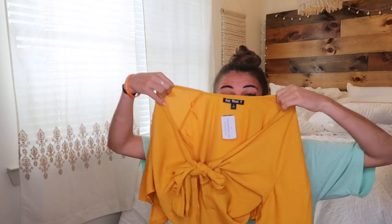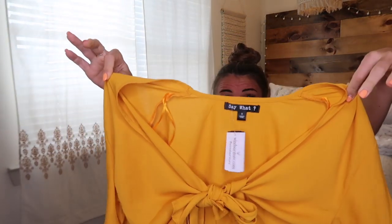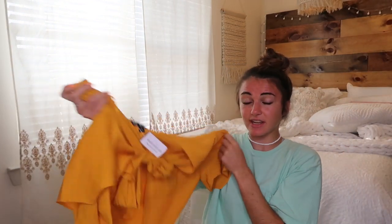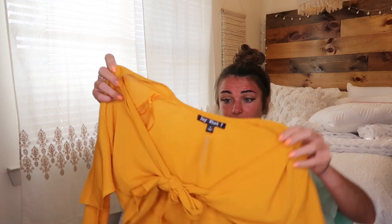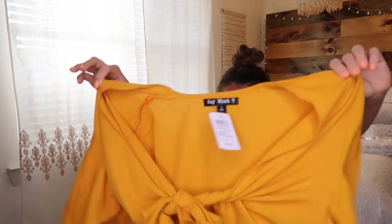I'm obsessed with this top. This yellow is like almost a golden yellow, which is definitely one of my favorite colors. It ties right here — I love these tops that tie at the waist because they're loose up top and tie tight around your stomach, so they're very flattering but cute and flowy and dressy. I love that.